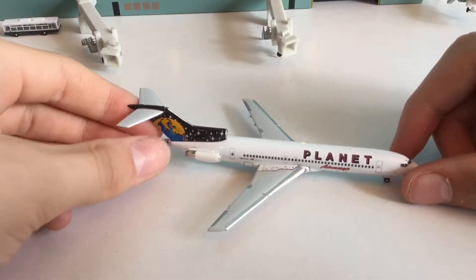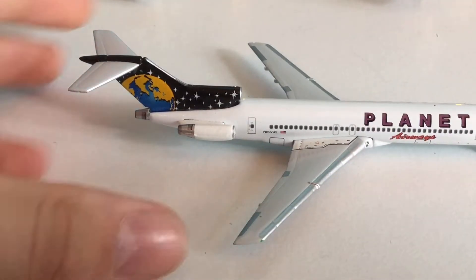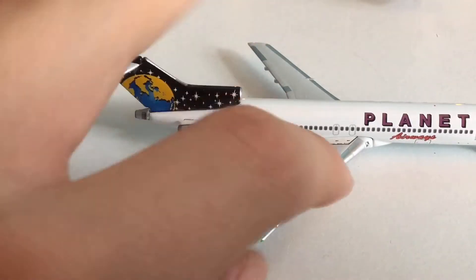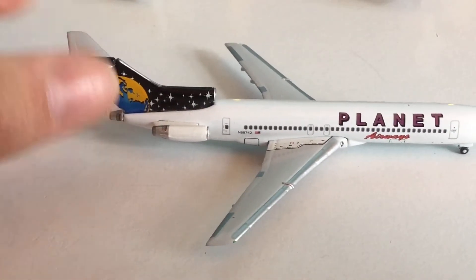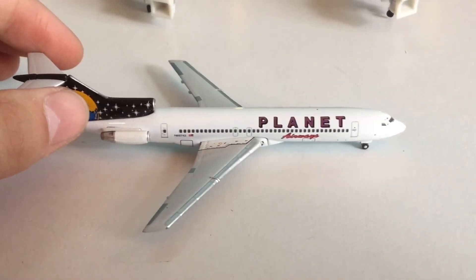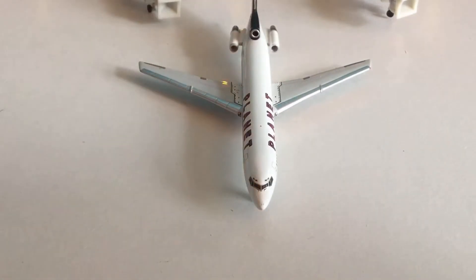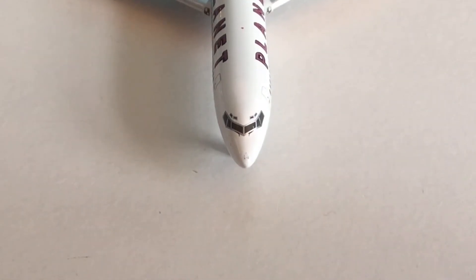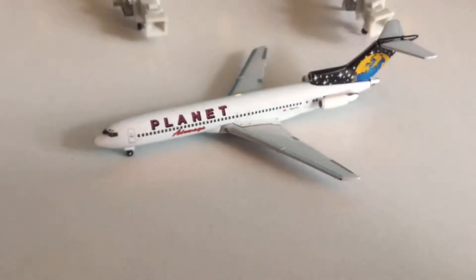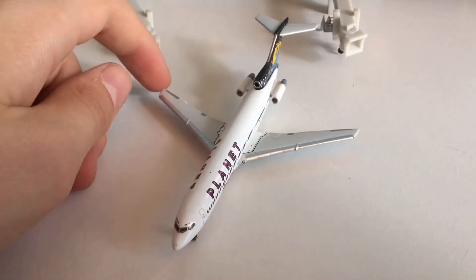And it looks awesome. This is an American airline. I love the tail with the Earth and the stars design. We've got its iconic three engines — the 727 is a trijet. You've got the registration number, the emergency exits on the wings, nice details for doors and windows, and the Planet logo. Let's zoom into the cockpit — you've got that classic Boeing cockpit look, look at the windows. Very nice. It's the same on the other side. Really cool model. I'd never heard of Planet Airways until I saw this.